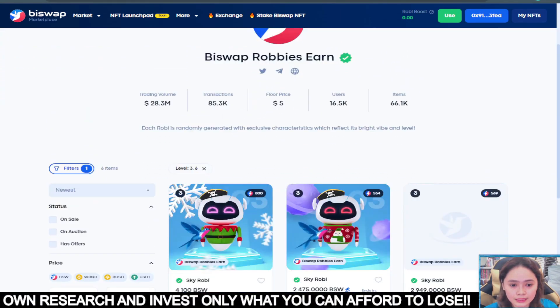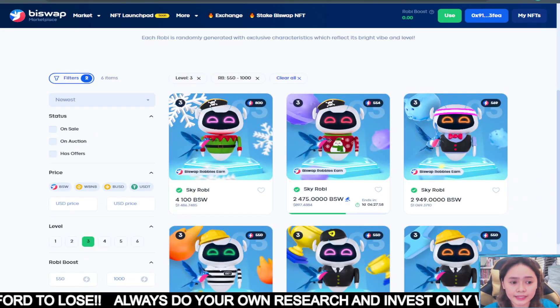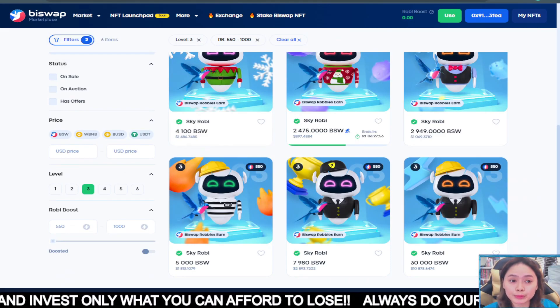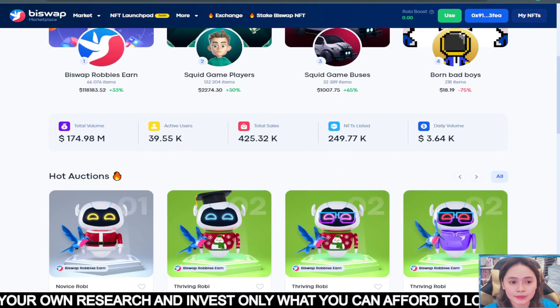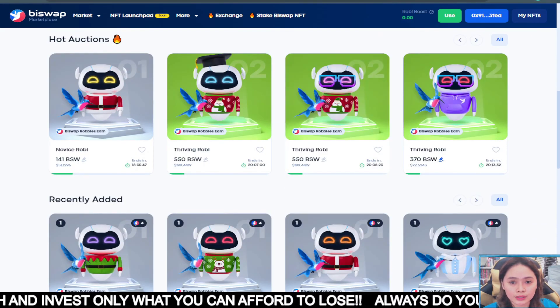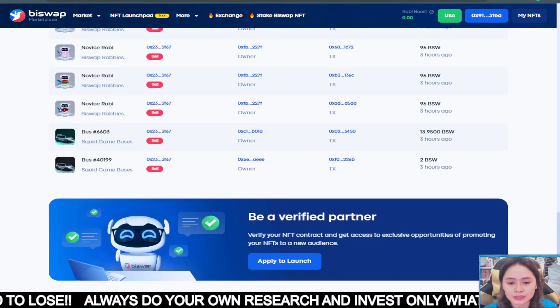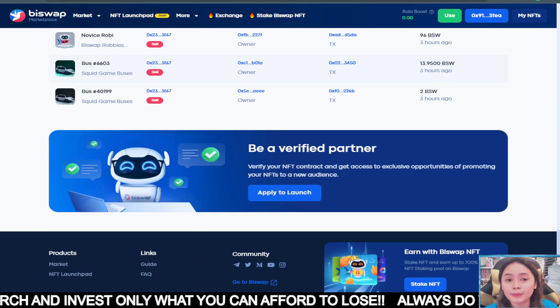They also have a filter for price and levels — like level 3. It's fairly recent. And they also have a sort by boost filter, which we will be talking about later. On the homepage, we can see there's an auction section, recently added, and recent transactions. And also if you want to be a verified partner, you can apply too.